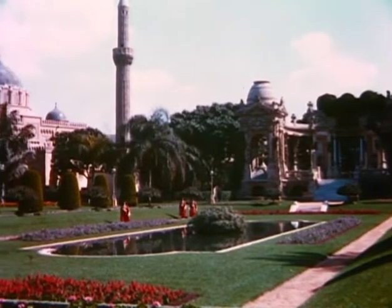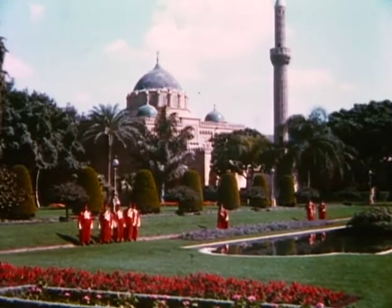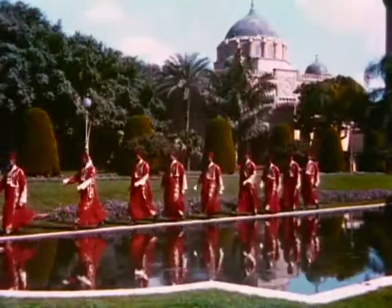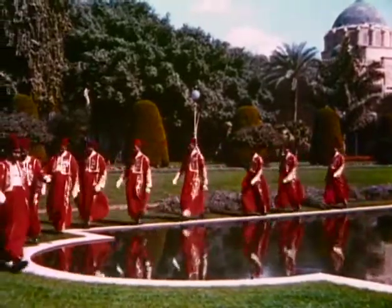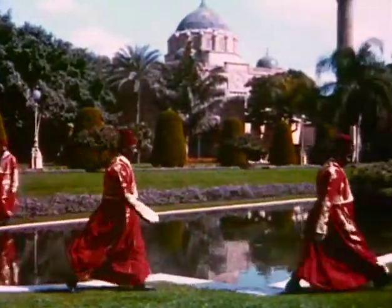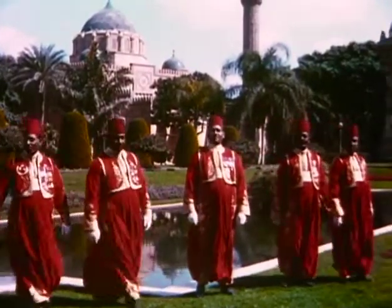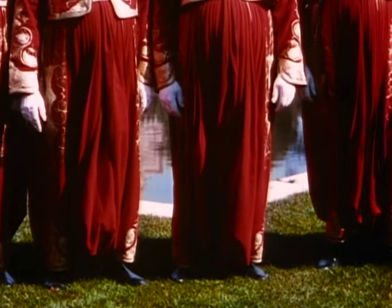There are about 300 mosques in Cairo, including the king's private mosque, which forms a picturesque background for the royal gardens. Here we had the rare privilege of photographing a few of the servants from the royal household in their full regalia, looking as if they had just stepped out of a colorful page from the book of the Arabian Nights entertainment.